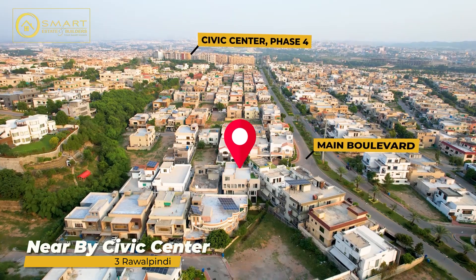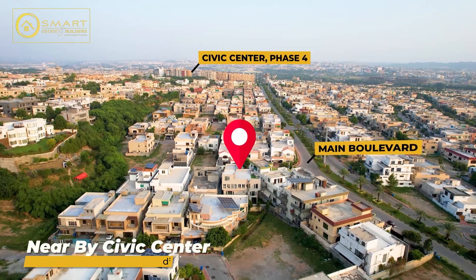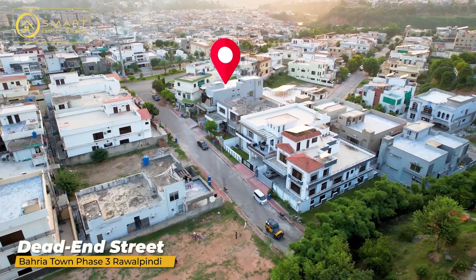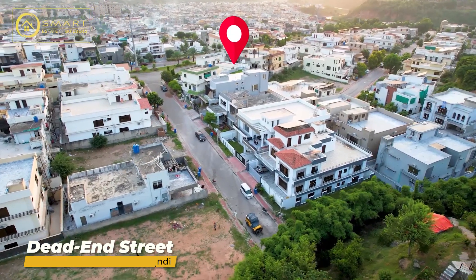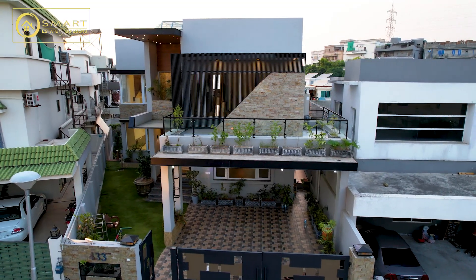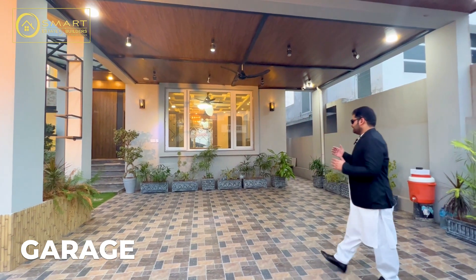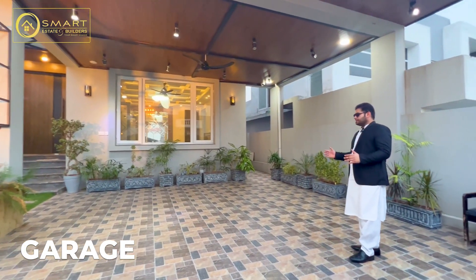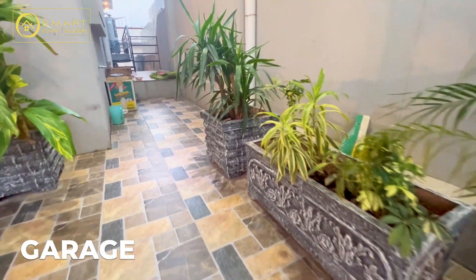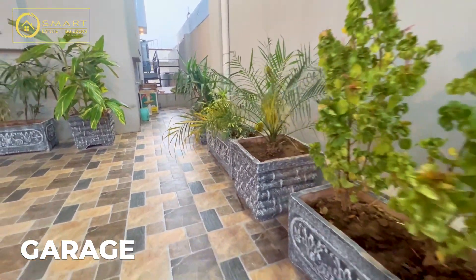If we talk about this location, this is just a two-minute drive from the Civic Center in Barrier Tone Phase 4. As we enter, we have a second house and this street is also a dead-end street. If we look at the front elevation, we can see that this garage is a carport where two cars will be very easily parked. There are also very beautiful different types of plants installed.